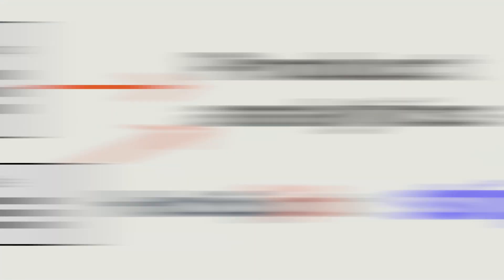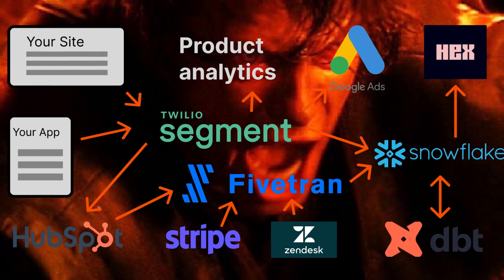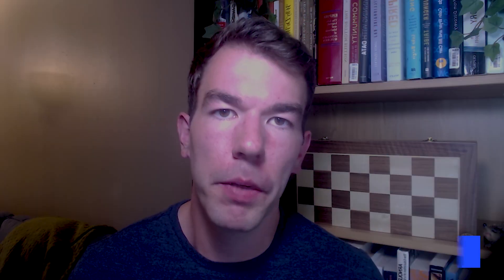In this video, I'll explain how and why the startup data stack starts like this and eventually devolves into this. We'll start with the MVP data stack. When a product is forming, the data needs and collection is straightforward.